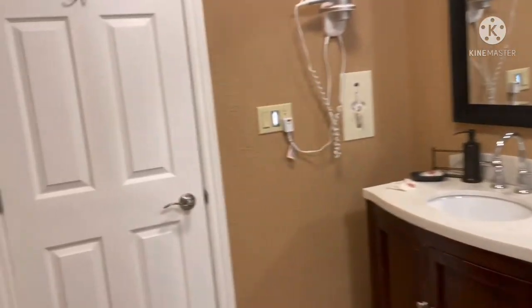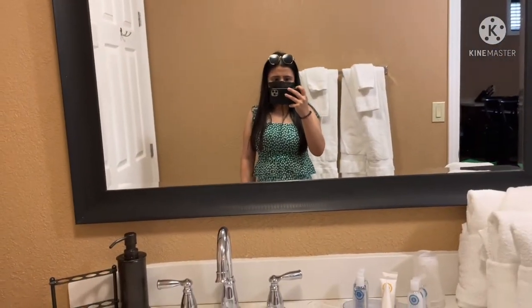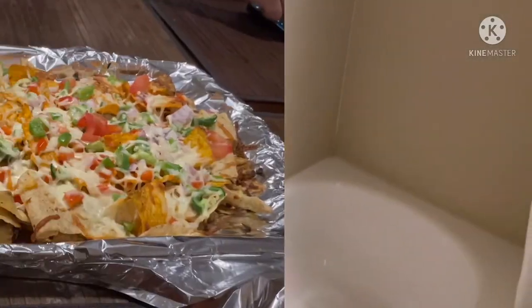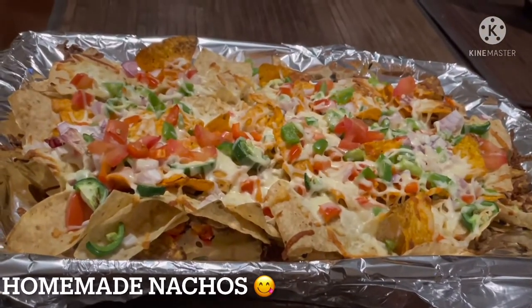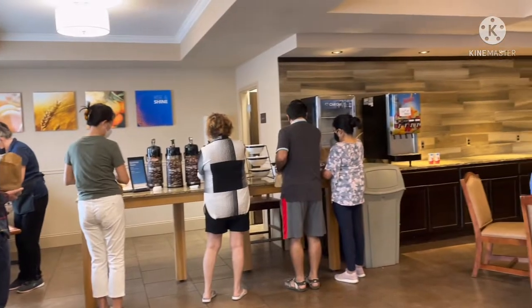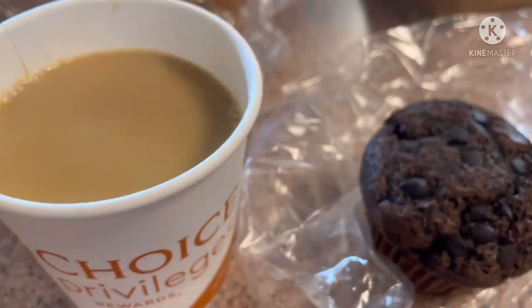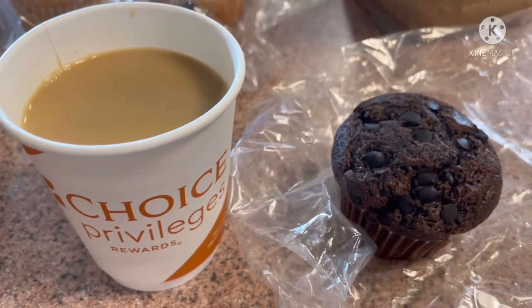The washroom was pretty huge and it also included all the necessary items and utilities that we needed. This is the next morning where we are having breakfast, and it was from 6am to 9am which was already included in our package.